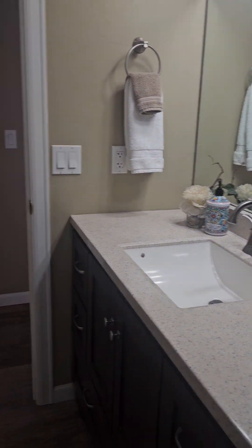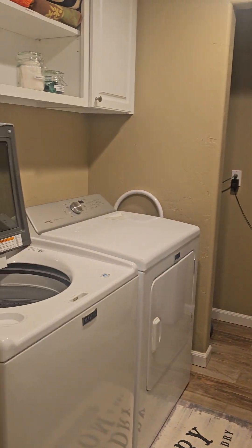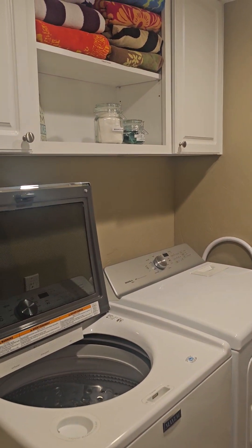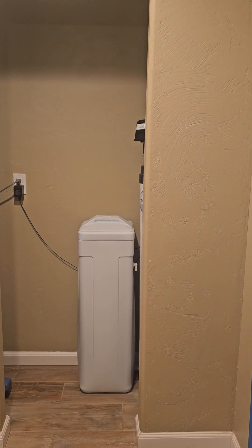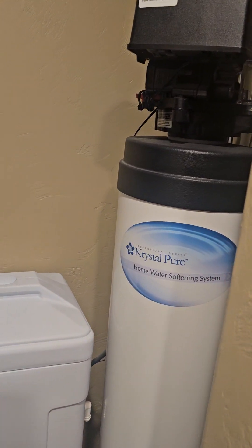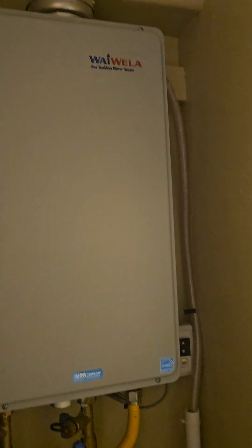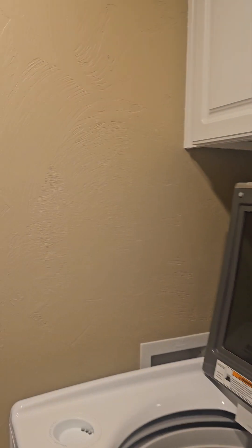Coming back around and continuing to the left, we've got the laundry room. So washer, dryer, it's got storage up above. You've got a water softener and a water purification system — a home water softener. And then over here we have an on-demand water heater. Those are kind of tucked back away.